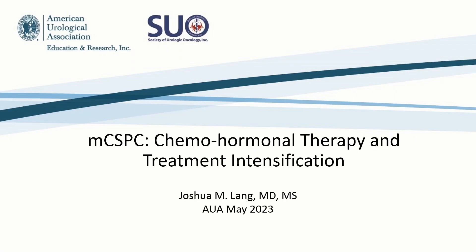Good morning, everyone. My name is Josh Lang. I'm a GU medical oncologist at the University of Wisconsin. You're going to get back-to-back medical oncologists here, so we're going to push on that side of things.